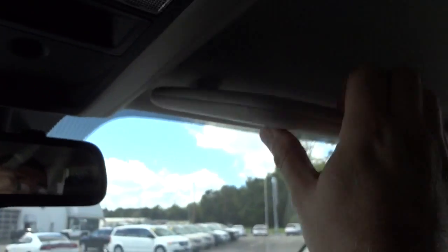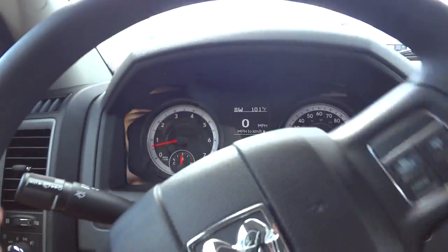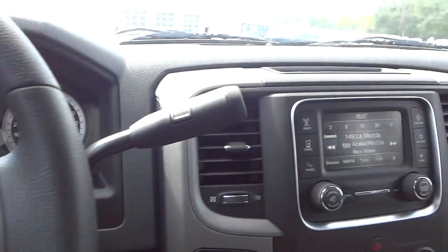This whole thing lifts up and you have a place for a center passenger. There's an auto-dim rearview mirror and tap lights up here. The visors — one has no mirror, one does. It's a real basic work truck, so not all the super bells and whistles, but it does have some really useful features.